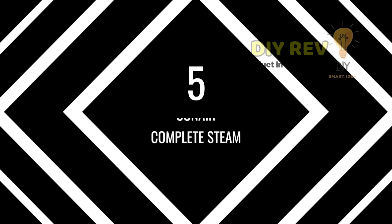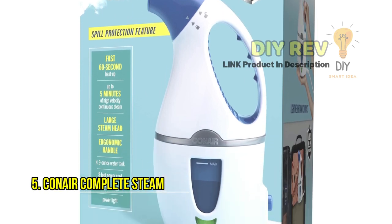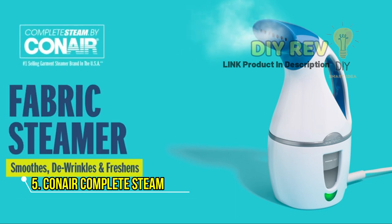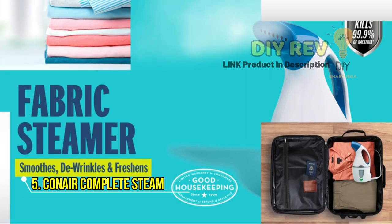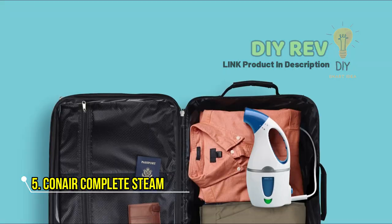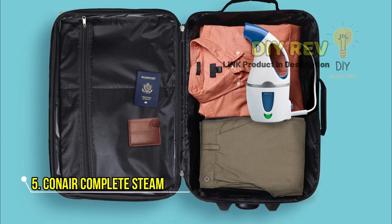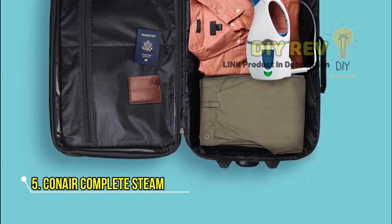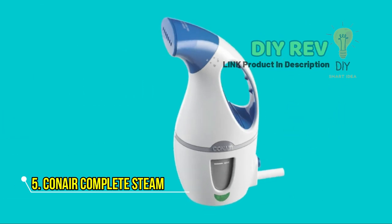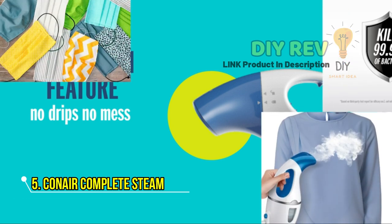Number 5: Conair Complete Steam. Looking for a compact and powerful handheld steamer? Look no further than the Conair Complete Steam 1100W Hand-Held Fabric Steamer. This steamer is perfect for travel and touch-ups on the go, heating up quickly and de-wrinkling fabrics in just minutes. With its large removable steam head and ergonomic handle, this steamer is easy to use and provides up to 10 minutes of continuous, deep penetrating steam. Designed with a spill protection feature, it is both safe and convenient to use, and also features an easy-to-fill removable 4.9-ounce water tank and an 8-foot power cord for added flexibility.